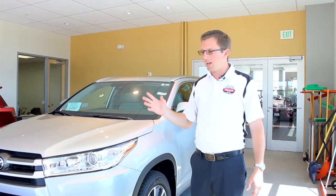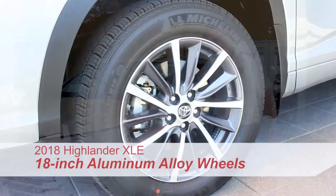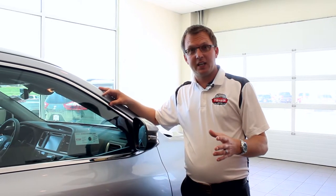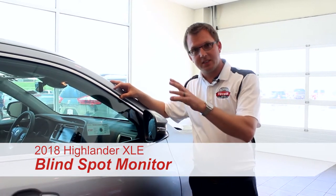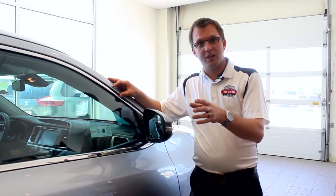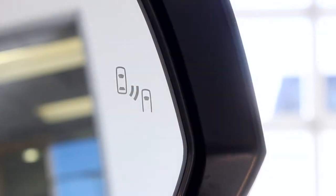Toyota holds nothing back on styling. This model is the XLE, which features an 18-inch aluminum alloy wheel — very stylish. One of my favorite new features is the blind spot monitor. It has a sonar located in the bumper to notify you when somebody is in your blind spot, with an indication light that will turn on.